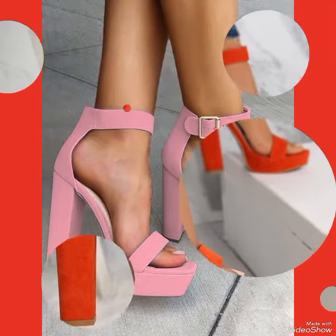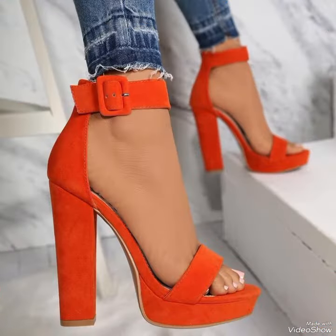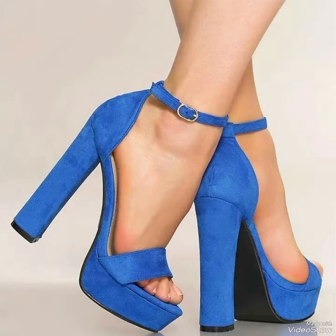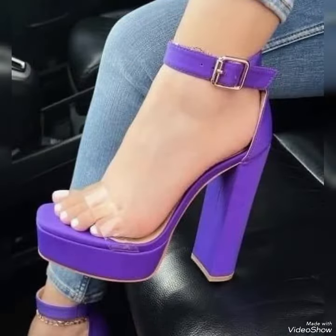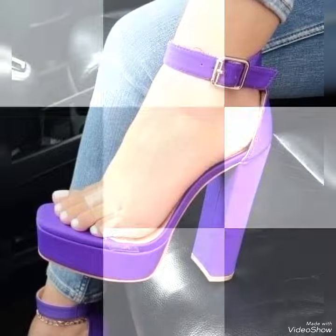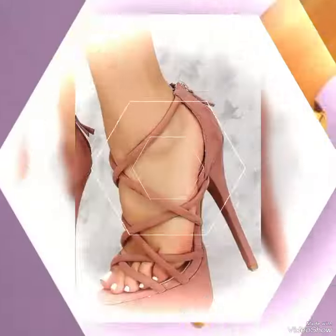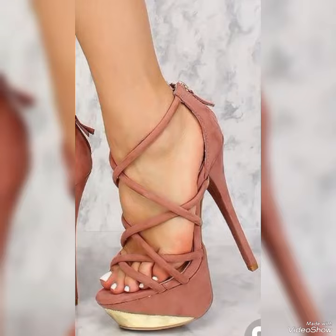Hello friends, welcome back to my YouTube channel, Fashion Industry. Dear viewers, I hope you all are fine and doing well and enjoying the best condition of health. Today in this video, I will show you the best collection of high heel sandals for ladies.